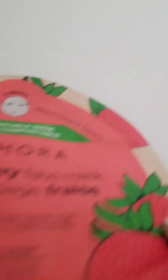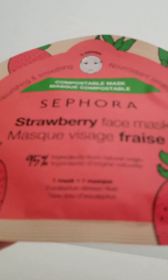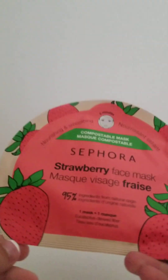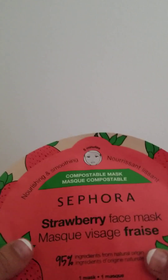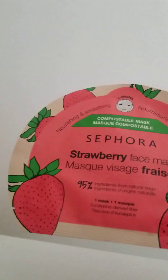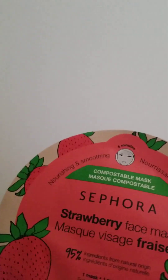Next up is the strawberry face mask from Sephora. You have to leave it on for five minutes. I've heard so many good things about this. I asked an employee if she'd tried it and she said it helped her skin a lot. I really recommend it. The price was amazing — where I live it was only $5.